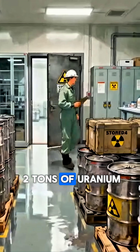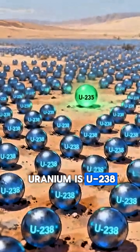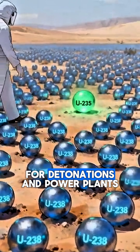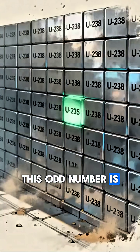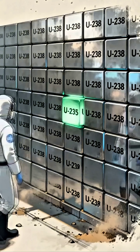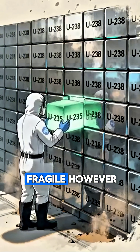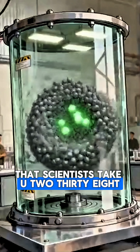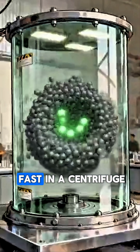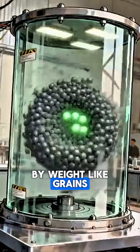But if you do enter a room with two tons of uranium, never think about enriching it. 99% of uranium is U-238, but the uranium needed for detonations and power plants is U-235. This odd number is like a crooked brick in a wall, and breaking a wall to generate energy is easier if the wall is fragile. However, U-235 is so rare that scientists take U-238 and spin it super fast in a centrifuge. This separates the atoms by weight, like grains of sand.